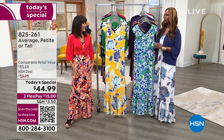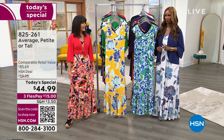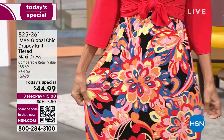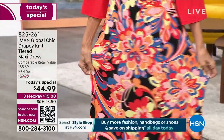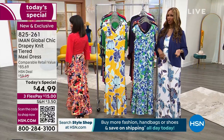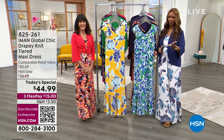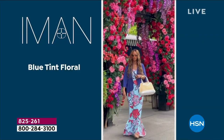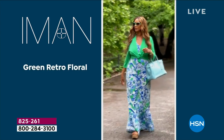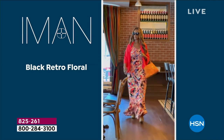I love a maxi in the summer because of the ease of it, and what I love is it doesn't wrinkle. It's easy to wash and it can take you everywhere — whether you're going to a graduation, a baby shower, a wedding, a cruise, or a holiday. I took it on a run to the city for an engagement party, and then to a museum and to brunch with my girlfriends.